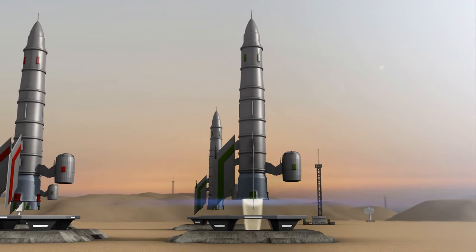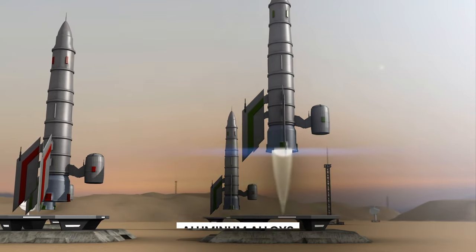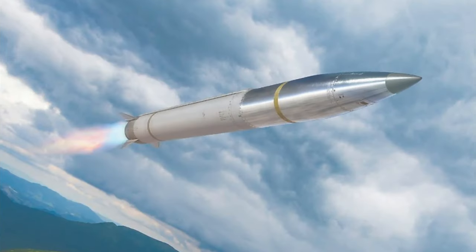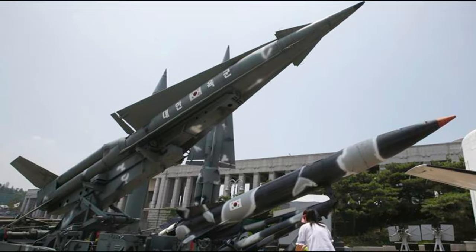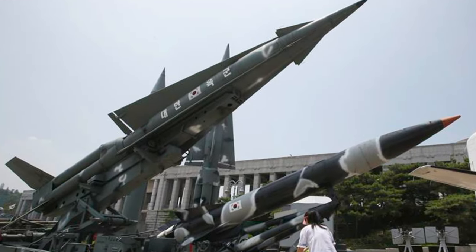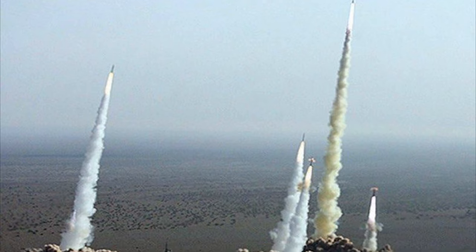The body of the missile is constructed out of steel alloys or high-strength aluminum alloys. These materials are often coated with chromium along the cavity of the body in order to shield themselves from the extreme pressures and temperatures that are experienced during a missile launch.